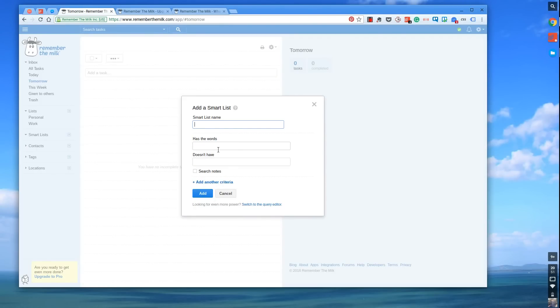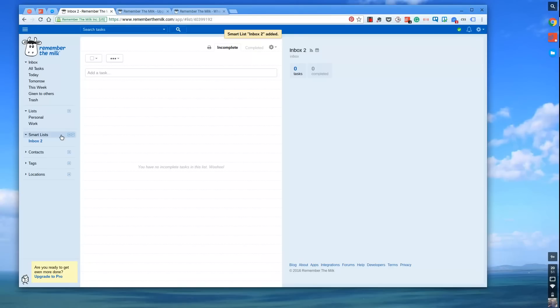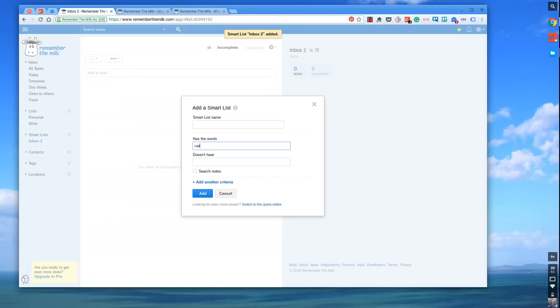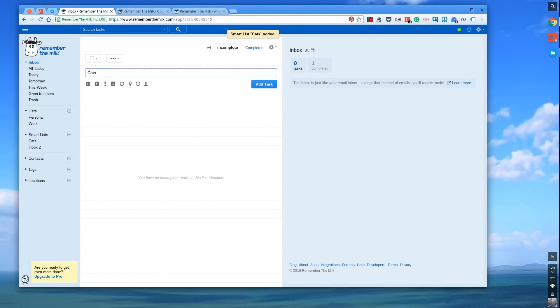There's this really quirky feature called Smart Lists — you can assign a name and go into detail on the filtering system. You can switch it into a search query and go into more detail, like specifying it must be in the inbox. For example, if I put in 'it has the word cats and doesn't have the word dogs,' it will search all the detail in there and bring up matching tasks. So if I were to create a task called 'cats,' it would show up in that Smart List.